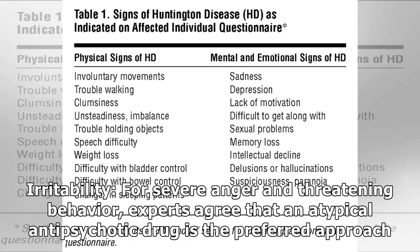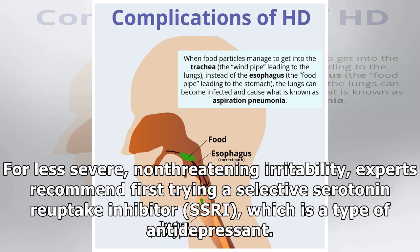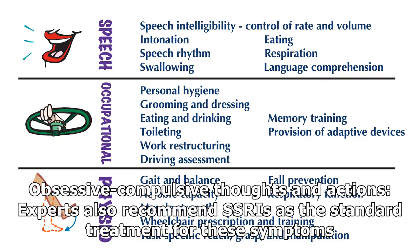For irritability, for severe anger and threatening behavior, experts agree that an atypical antipsychotic drug is the preferred approach. For less severe, non-threatening irritability, experts recommend first trying a selective serotonin reuptake inhibitor (SSRI), which is a type of antidepressant. For obsessive-compulsive thoughts and actions, experts also recommend SSRIs as the standard treatment.